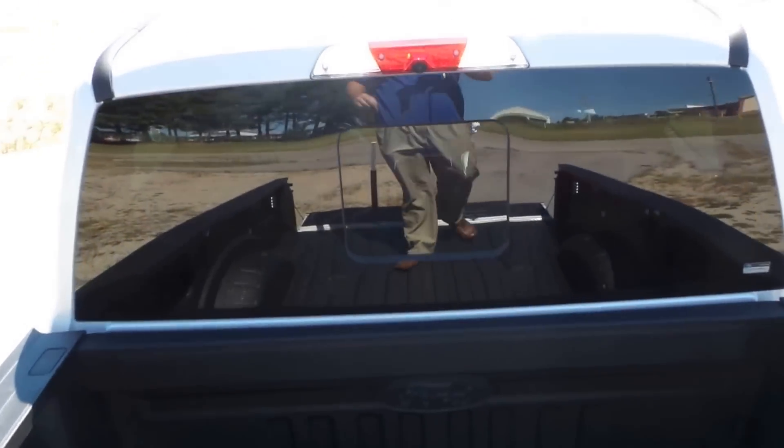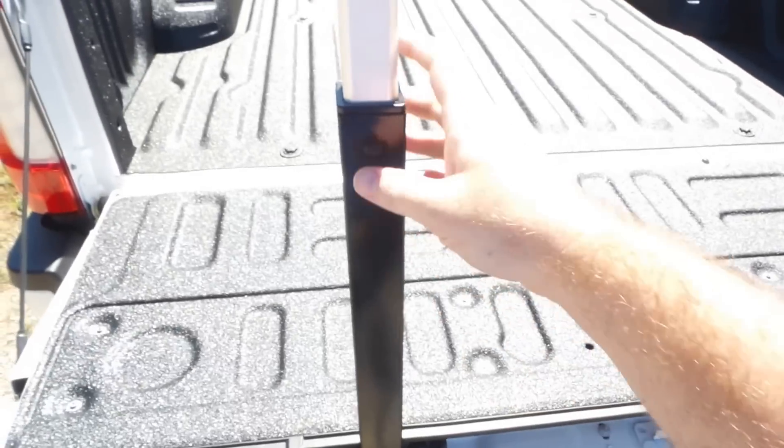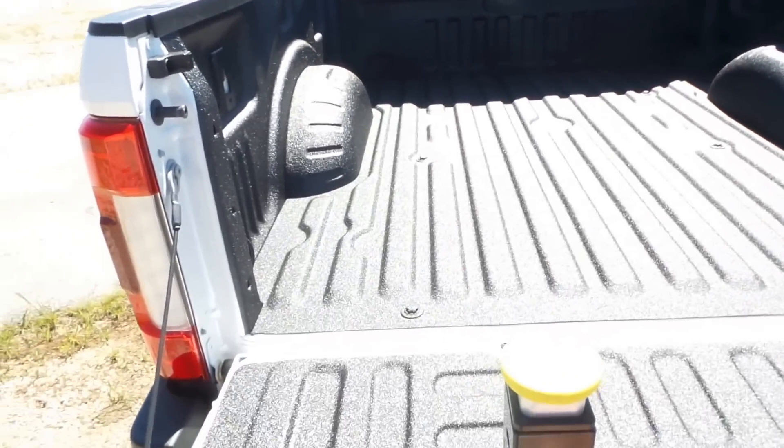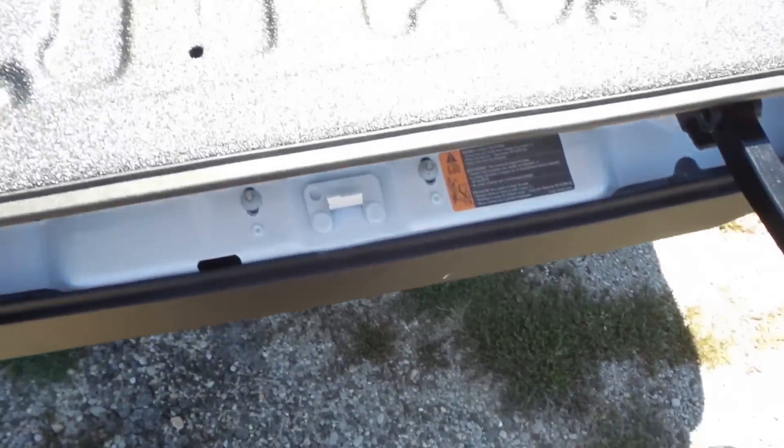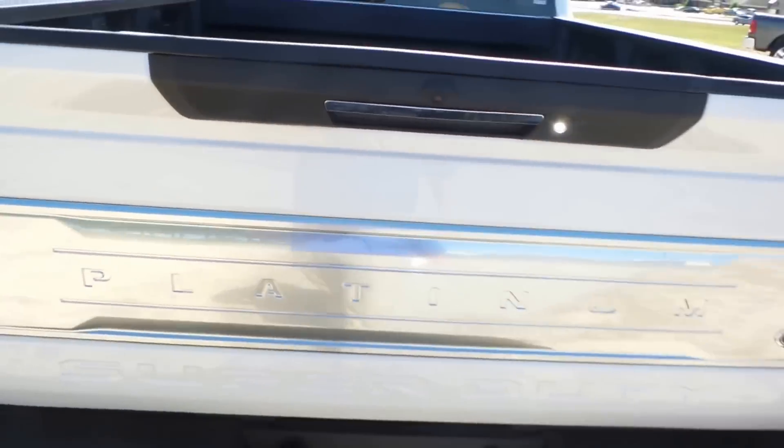One other thing I wanted to show you guys that's really neat about these new F-250s — there's actually a camera that points down towards the bed so you can actually see what you've got in your bed without having to turn around. You can actually drop these pretty much one-handed once you get the hang of it. This is all self-contained.